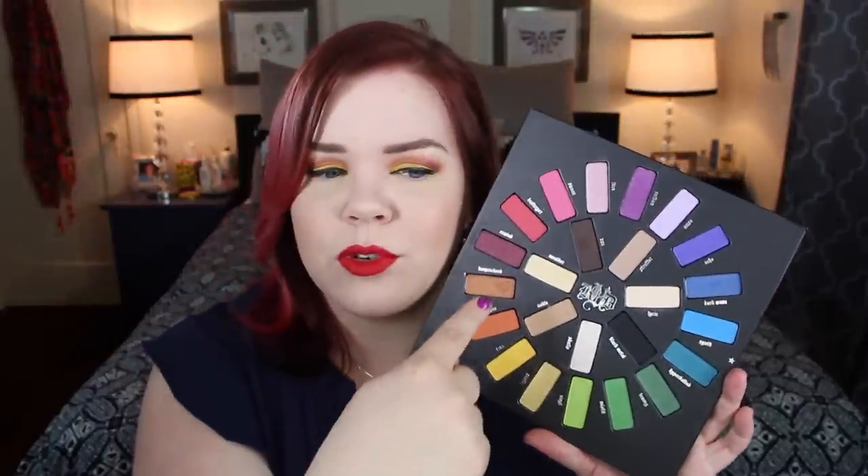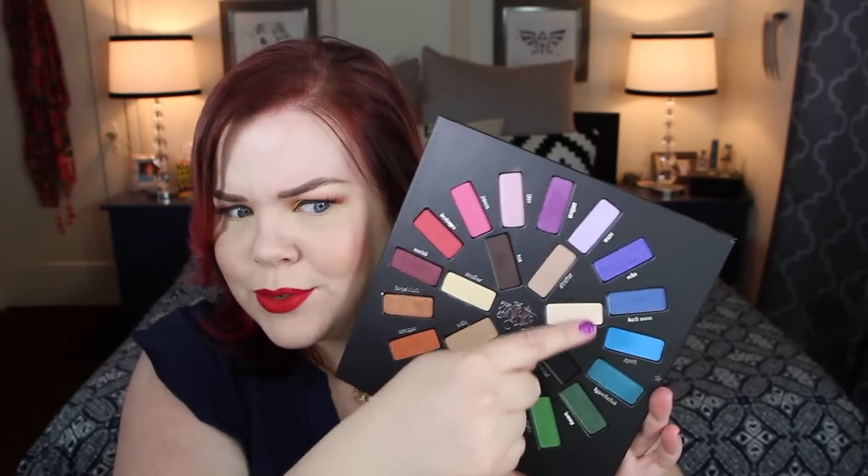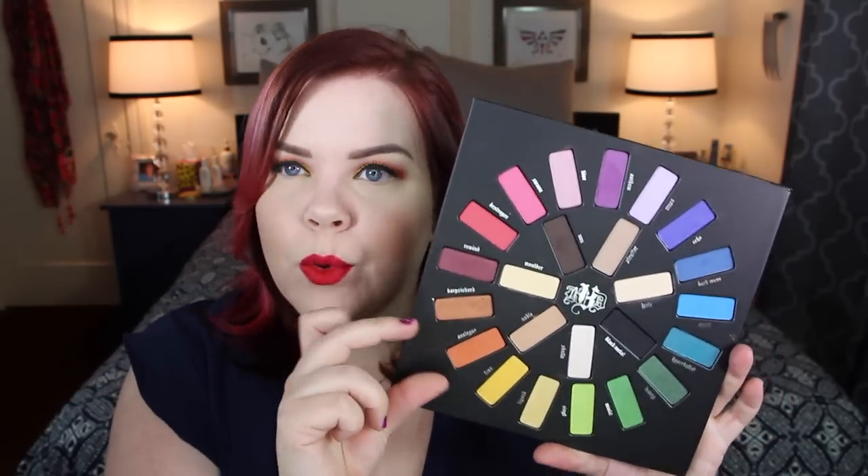There are 24 eyeshadows in here and there's an incredible balance between shimmers and mattes. You can create some really fantastic eyeshadow looks. Not only does this have a full rainbow and neutrals, but there are like two yellows, three greens, three blues, three purples, three pinks — there's a shimmer orange and a matte orange, both in there. It's amazing.